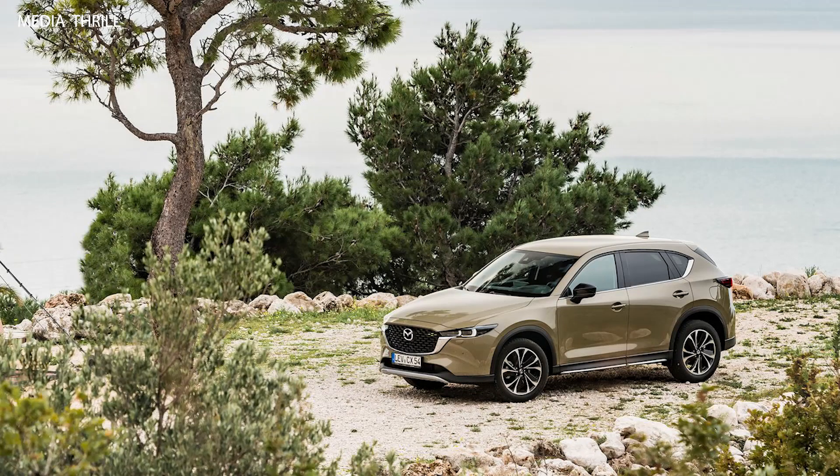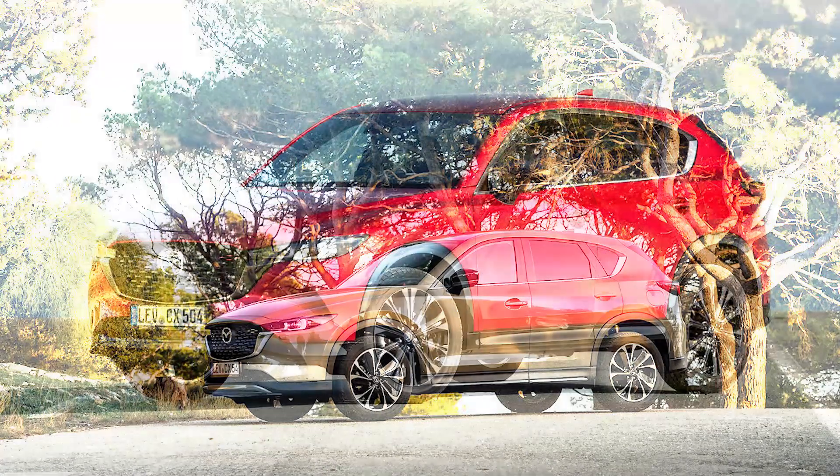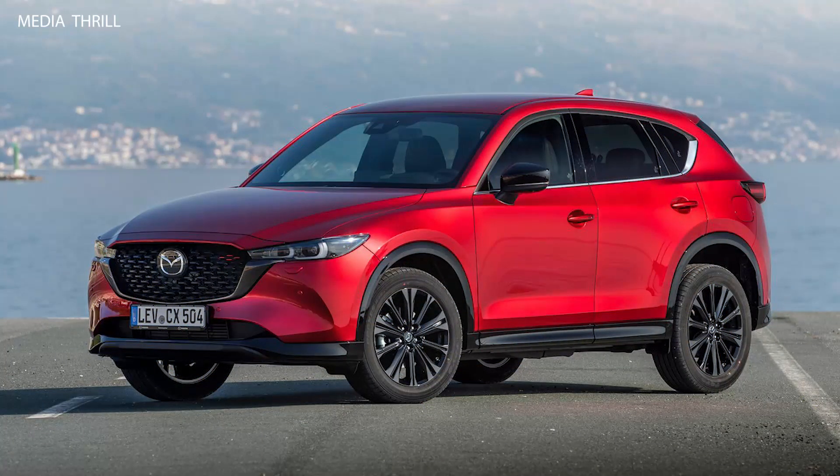The CX-5 has garnered praise from both critics and customers for its overall package, including its combination of style, performance, and value.